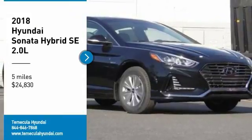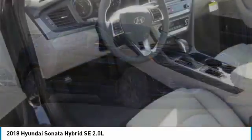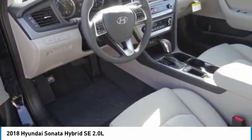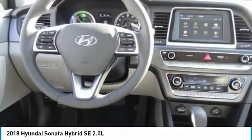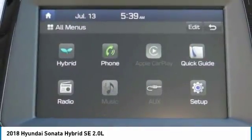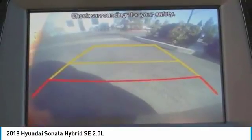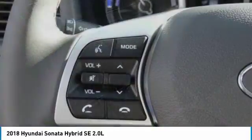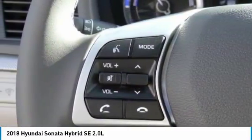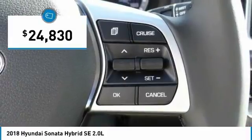We are pleased to show you the 2018 Sonata Hybrid. This all-new hybrid has all the style and premiums you expect in a Sonata, along with 37 city, 39 highway miles per gallon. And unlike other hybrids on the market, it uses a breakthrough lithium polymer battery pack which runs cooler, lighter, and is shapeable for optimum packaging. More power, less fuel, no guilt, and is priced below $25,000.